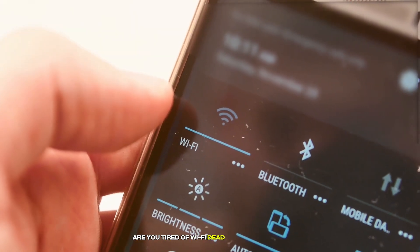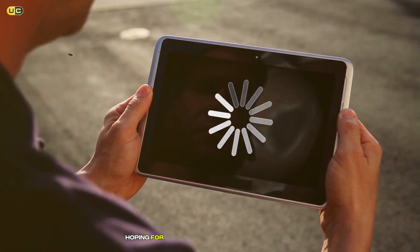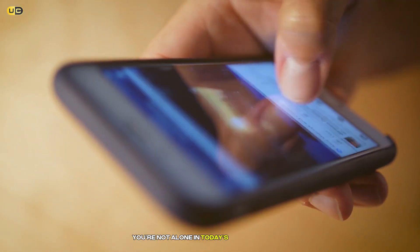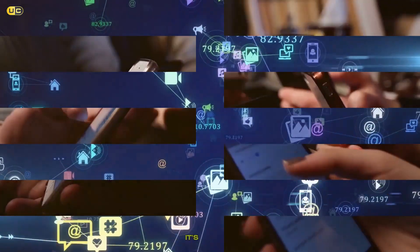Are you tired of Wi-Fi dead zones in your home? Do you find yourself holding your device up high, hoping for just one more bar of signal strength? You're not alone. In today's connected world, a robust Wi-Fi network isn't just a luxury, it's a necessity.